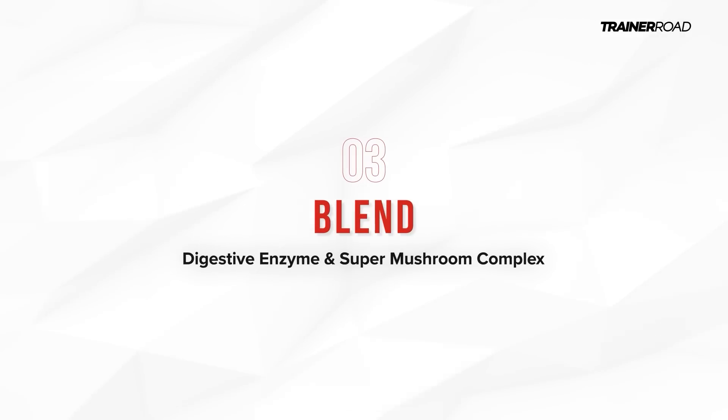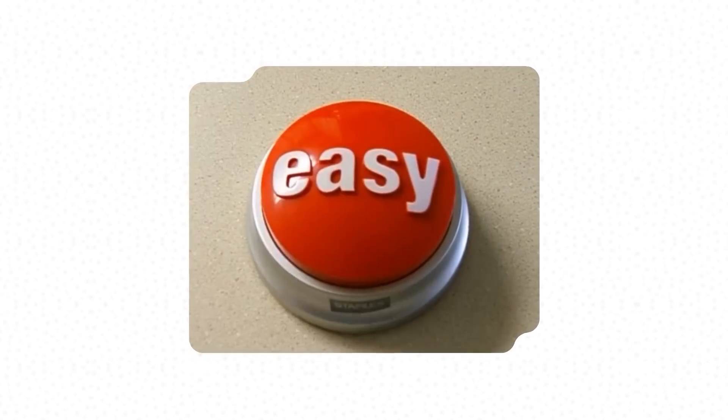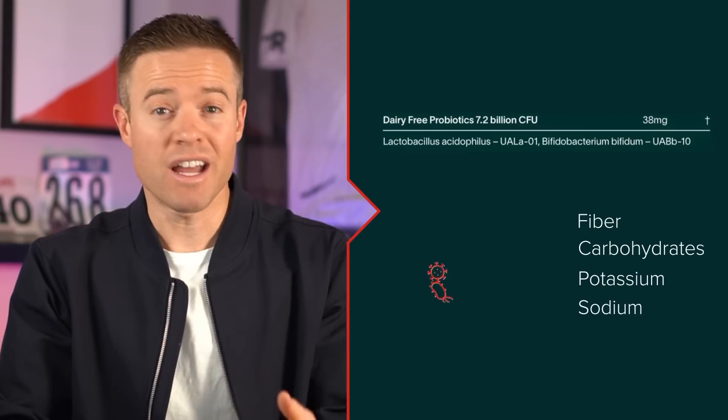This brings us to the final two proprietary blends. First, a five-ingredient, 0.15-gram digestive enzyme and super mushroom complex, for which I could find no published research showing performance improvement for any of the ingredients. Finally, a 0.038-gram daily probiotics blend with 7.2 billion CFU — that's a good dosage for probiotics, but I couldn't find studies backing the use of such probiotics for endurance performance improvement. Aside from all these proprietary blends, Athletic Greens does contain a small amount of fiber, carbohydrate, potassium, sodium, vitamins, and other ingredients that could be helpful for general health, but considering the portion sizes, none of these are likely to be performance-enhancing.